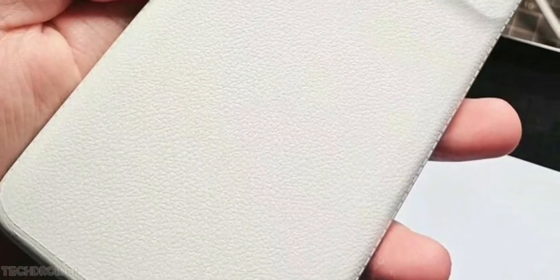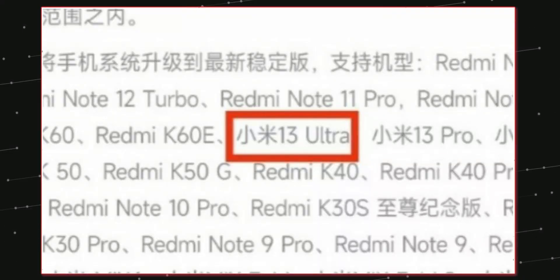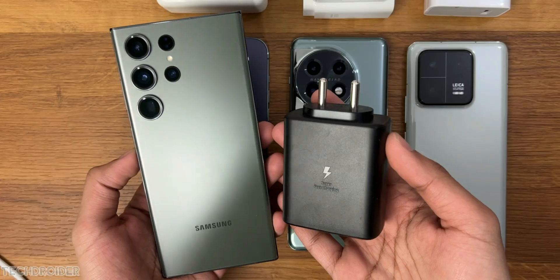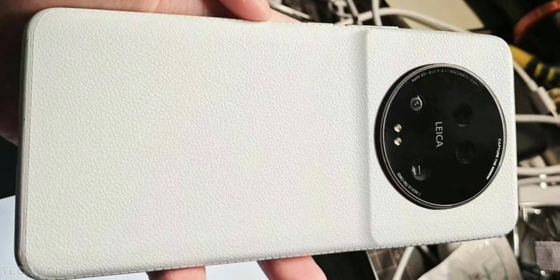The Xiaomi 13 Ultra is already listed on Xiaomi's China website, with a 10-are listing and even 3C certification confirming 90 watts wired and 50 watts wireless charging. That's almost two times faster than Samsung's ultra flagship — it should take approximately 20 to 25 minutes for a full charge, which is super fast.